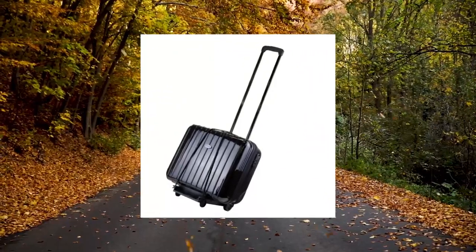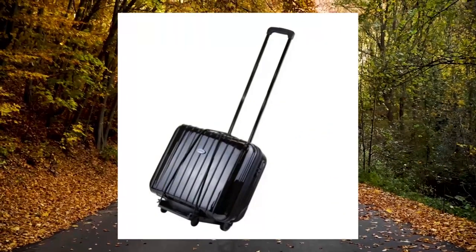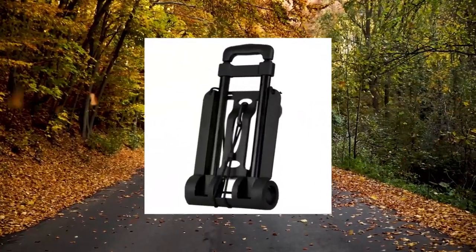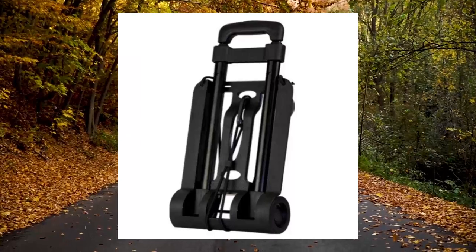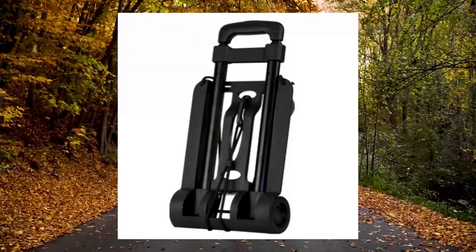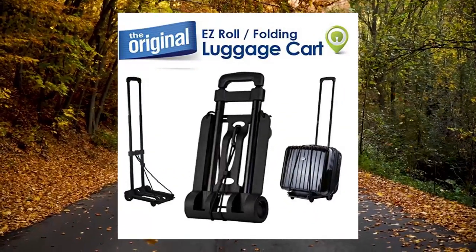Clouds Easy Roll Luggage Cart. Lightweight and strong aluminum frame, great for toting cumbersome luggage, supplies or extra bags. Pulls up to 77 lbs. Easily stows or packs away. Push-button telescopic system for easy open and close.